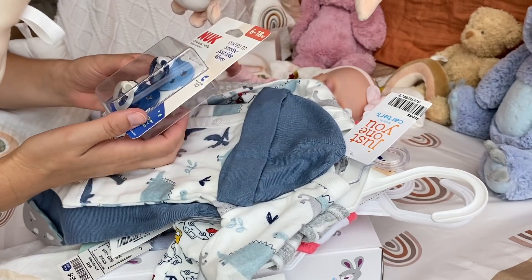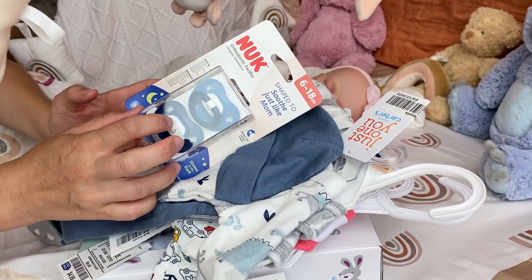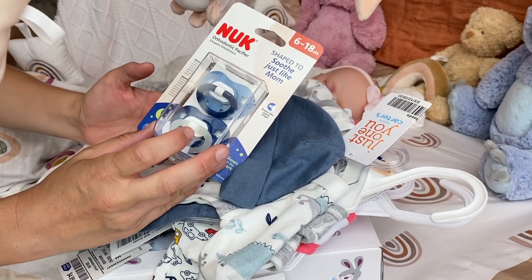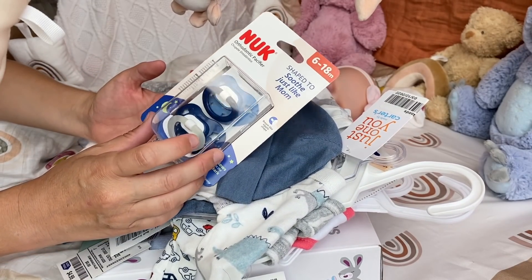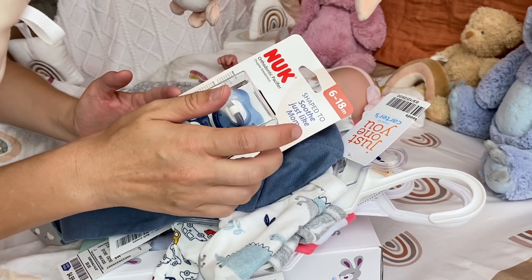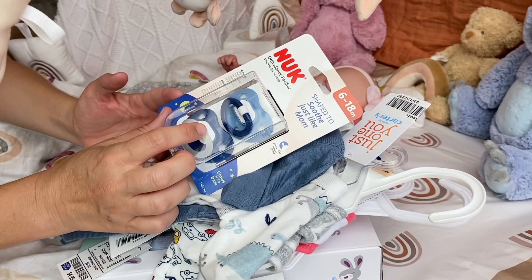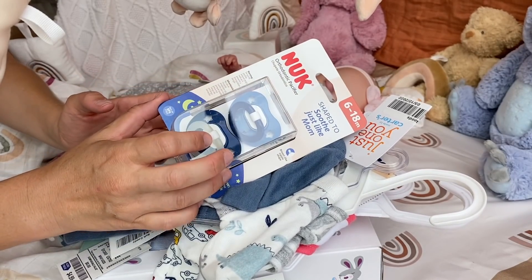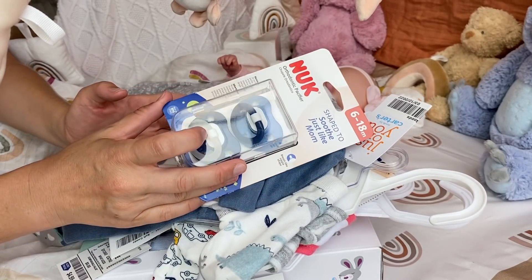I got these beautiful blue Nuk pacifiers from Walmart. One of them is glow in the dark. These ones are a little bit bigger than I wanted, but I really like the color so I wanted to get these. I think that this will work since I'm going to make these magnetic pacifiers for my baby boys.